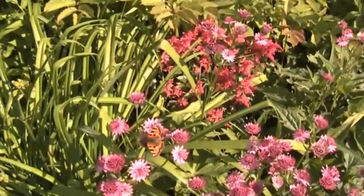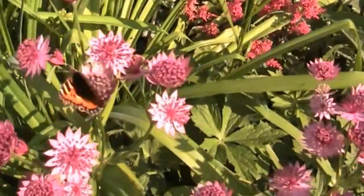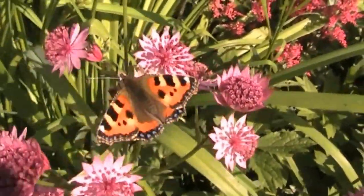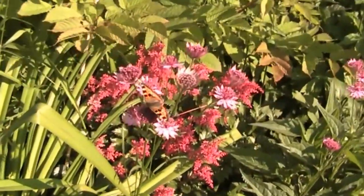A small tortoiseshell. Right there, we're going to zoom into him. Look at that beautiful, beautiful butterfly. And if we go over here, there's another one.